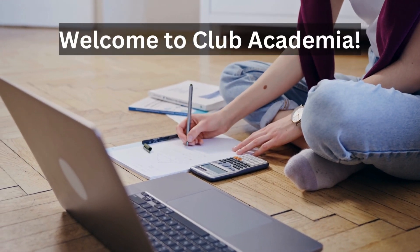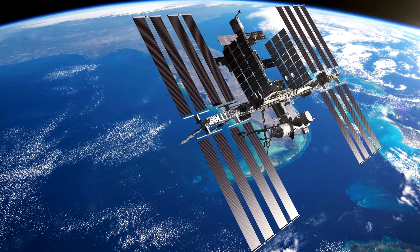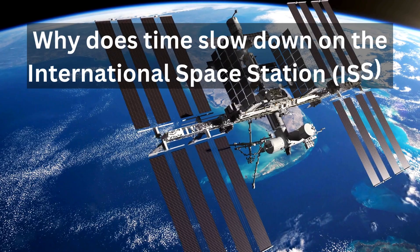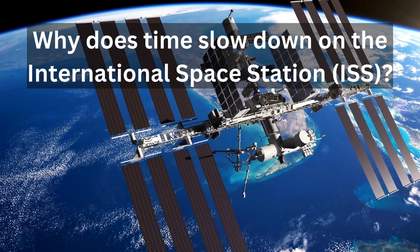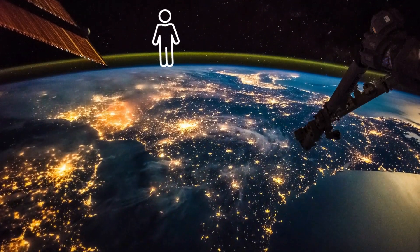Welcome to Club Academia. Today we're diving into a fascinating topic: why does time slow down on the International Space Station, ISS? We'll break it down from first principles and quantify the exact time difference between a person on Earth and a person on the ISS.